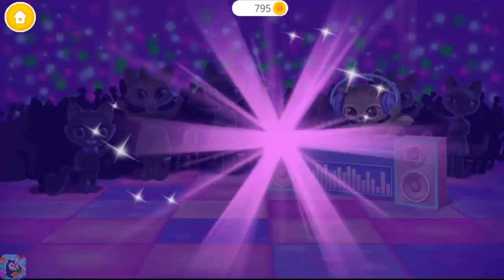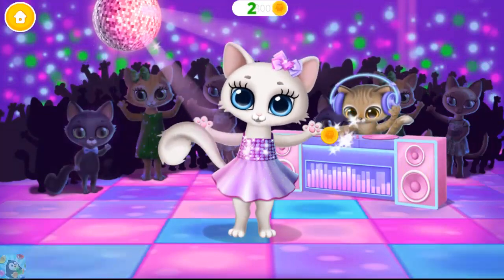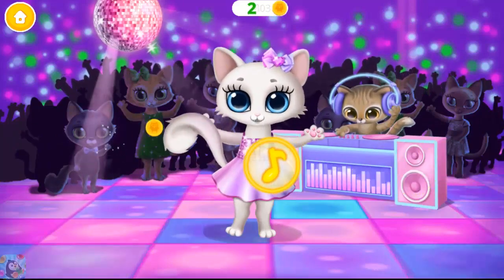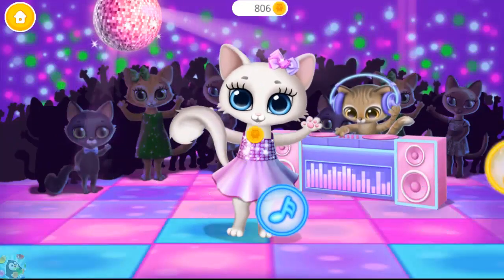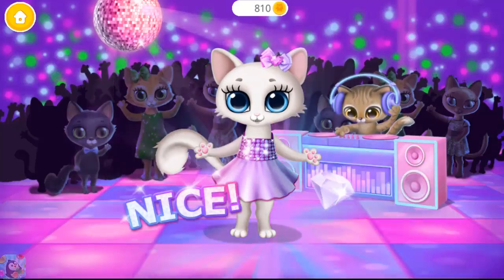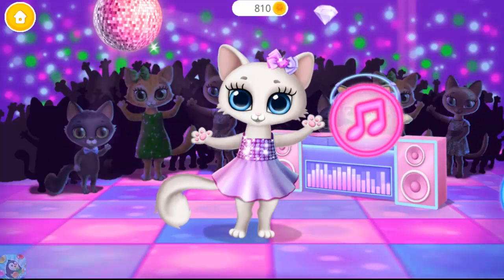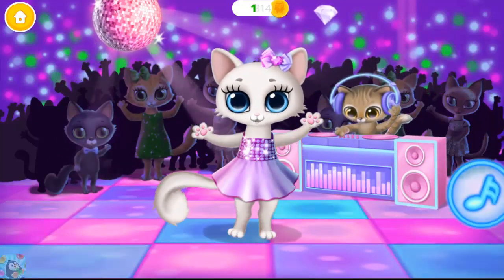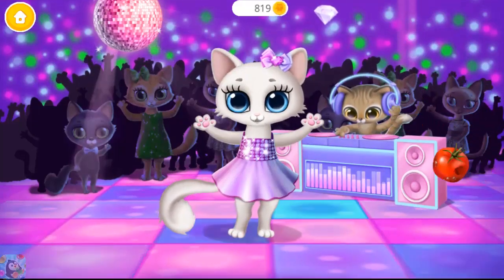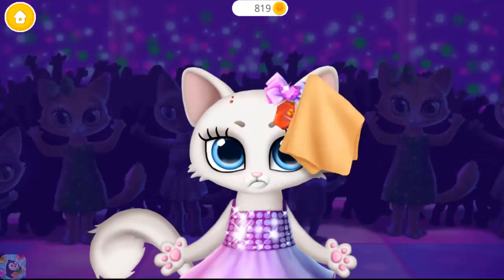Let's play! Let's dance! Play my favorite song. Nice! It was so much fun! Can you do more? Oops, I'll try to do better.